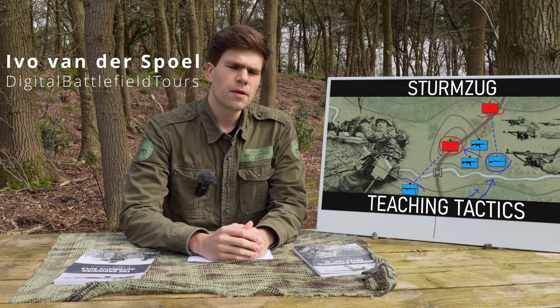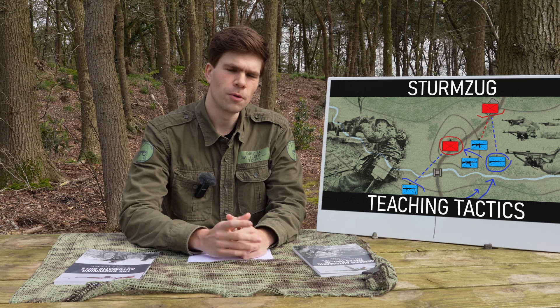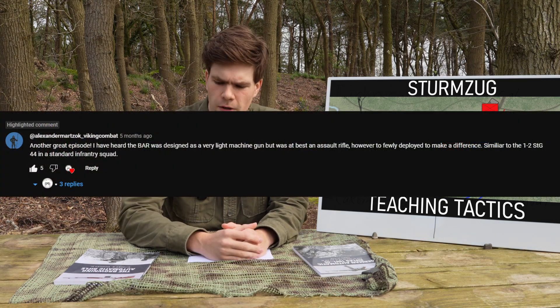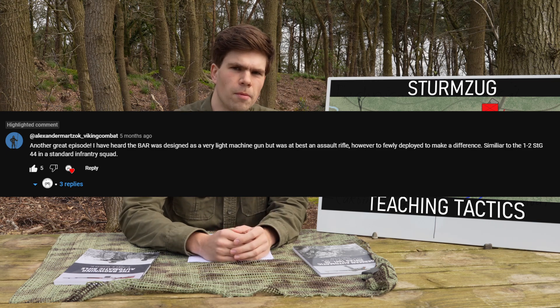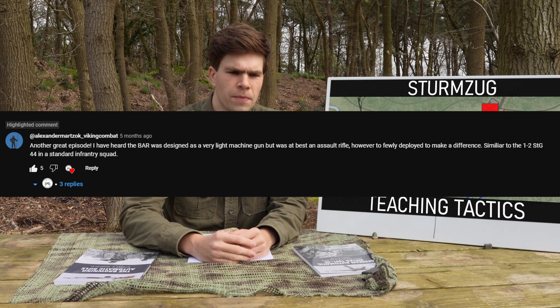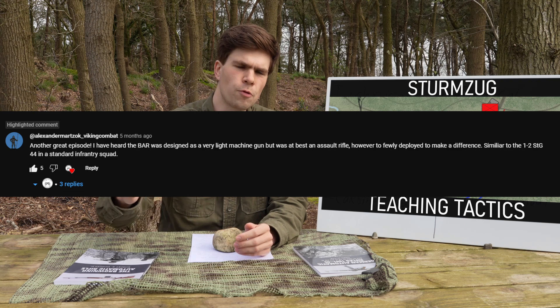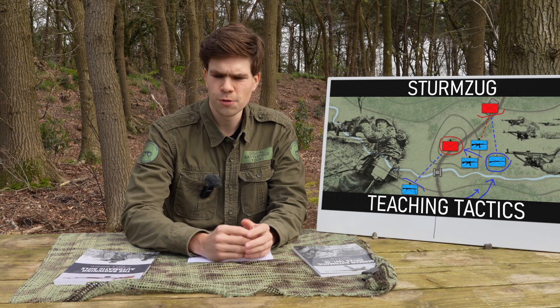Hello everyone. A question I sometimes see in the comments on the Teaching Tactics episode on the German assault rifle platoon is how the American BAR, the Browning Automatic Rifle, compares in this story about the evolution of individual firepower. It's a good question because the BAR is a very interesting weapon that is hard to define and it evolved throughout the decades that it saw use.